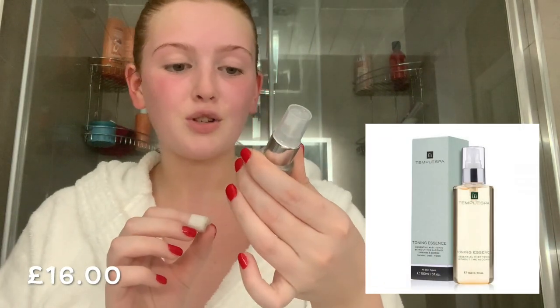Next I'm going to put on some toning mist — this is the Toning Essence Essential Mist Tonic, without alcohol. This will just refine, refresh and tone my skin ready to apply the moisturizer. I'll spritz my face now. That smells so good as well — they all smell amazing and you literally feel like you're having a spa experience.